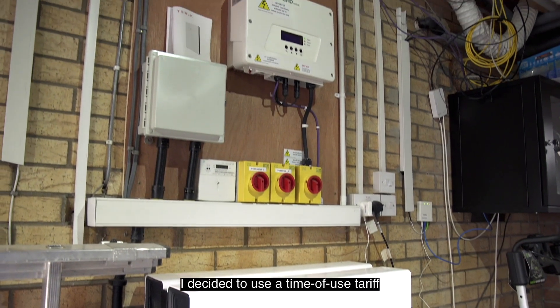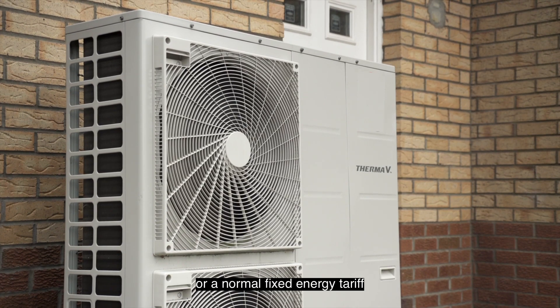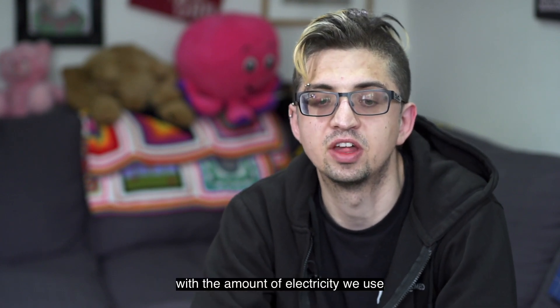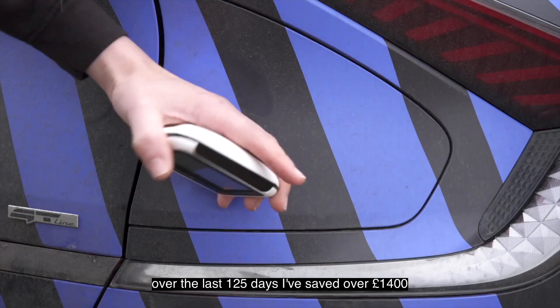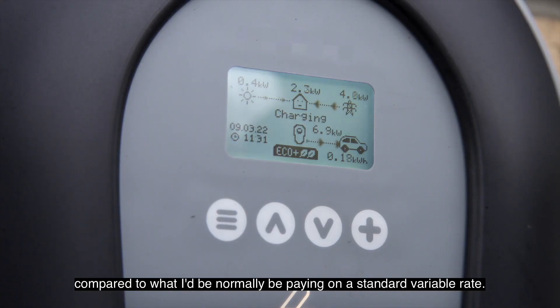I decided to use a time of use tariff to save myself money basically. If I'd been using a standard variable tariff or a normal fixed energy tariff my energy costs would be through the roof with the amount of electricity we use. Just by being on a time of use tariff over the last 125 days I've saved over £1,400 compared to what I'd normally be paying on a standard variable rate.